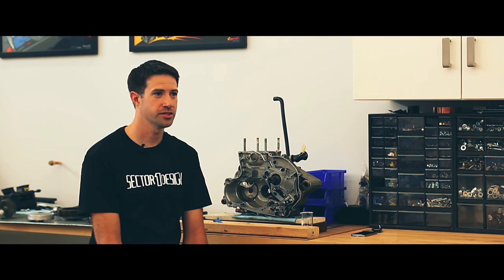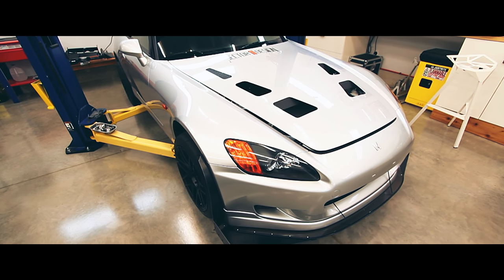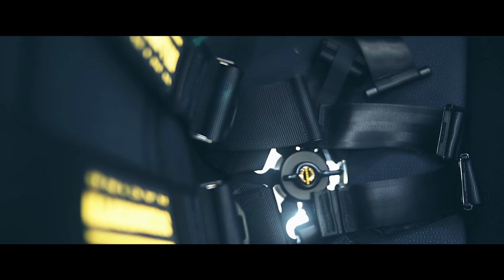I'm Jared and I have a 2002 Honda S2000. I've had it since brand new and I've been driving it on the street and racing it ever since.